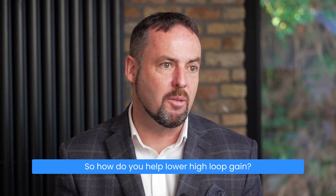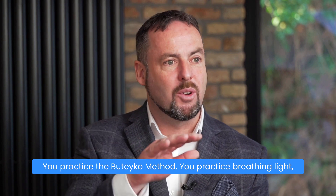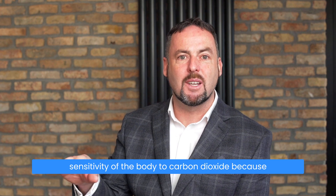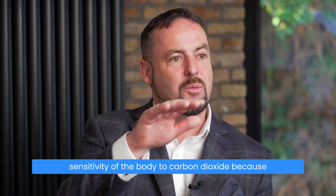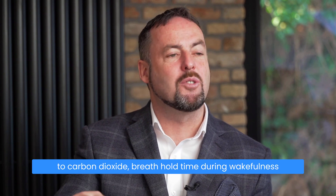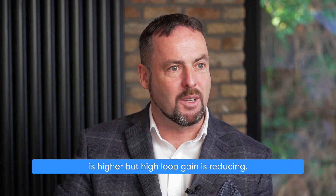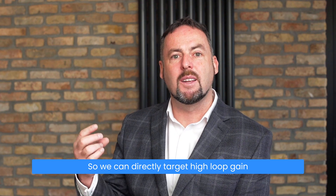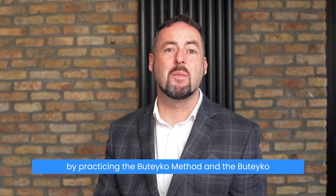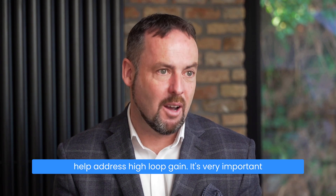So how do you help lower high loop gain? You practice the Buteyko method. You practice breathing light, breathing slow, breathing low to reduce the chemosensitivity of the body to carbon dioxide. With reduced chemosensitivity to carbon dioxide, breath hold time during wakefulness is higher and high loop gain is reduced. We can directly target high loop gain by practicing the Buteyko method, which is ideally positioned with the tools to help address it.